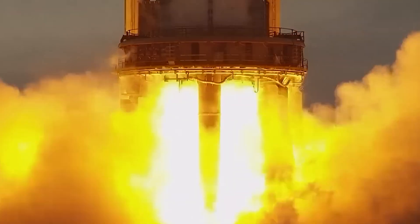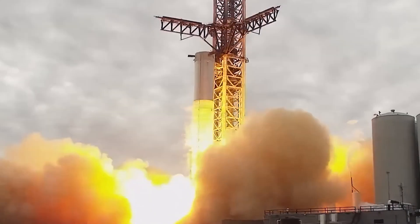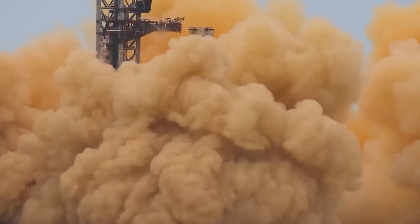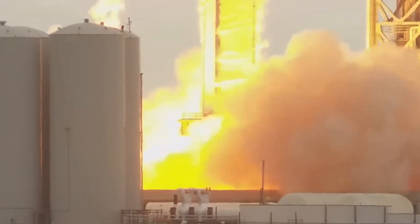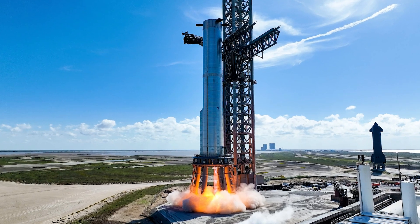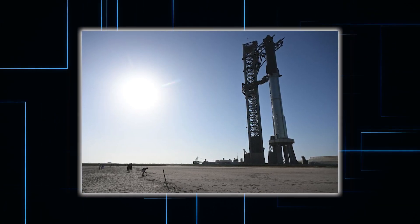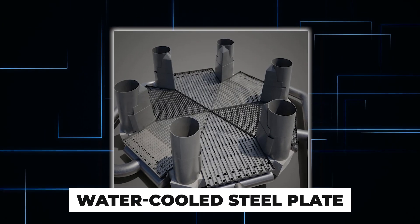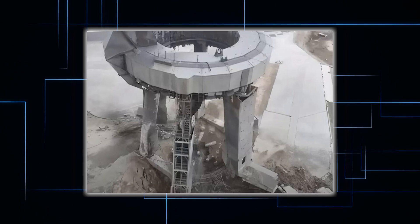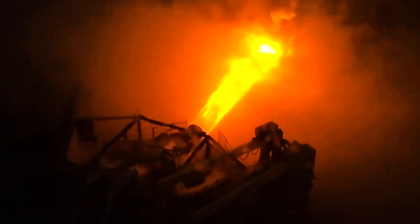However, during the launch, Booster 7 created a hole and caused a rock tornado, leading to the need for a few months of modifications to the launch pad. Despite this setback, the next mission will be completed on time. The goal is to have a rapidly and utterly reusable system with the objective of eventually launching from the same pad every day. SpaceX has installed a water-cooled steel plate and deluge system under the orbital launch mount to prevent a repeat of the concrete flying incident during the first launch. The steel plates are expected to be in place within a month.